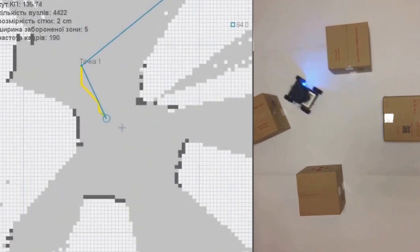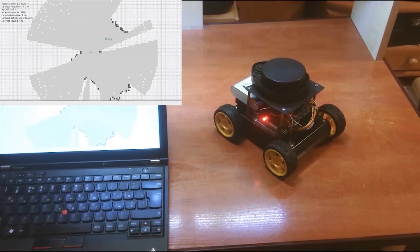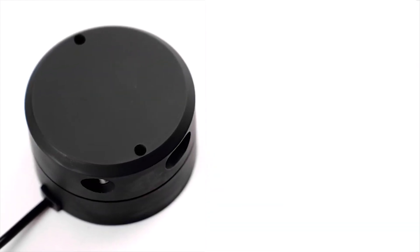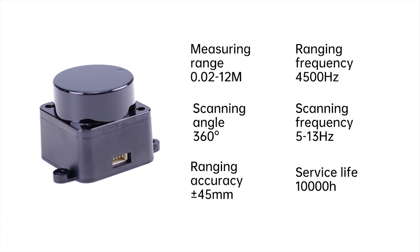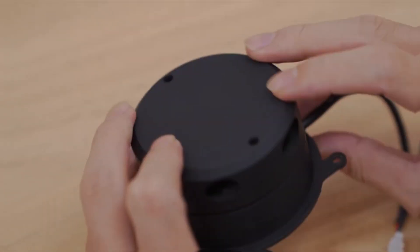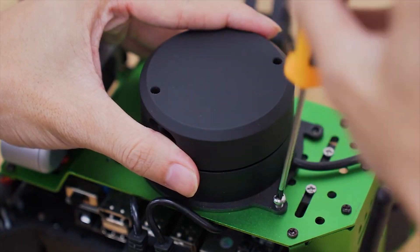The LiDAR range finder can be applied in fields like auto mapping, obstacle avoidance, large screen interaction, 3D reconstruction, and routing inspection assistant location. The smart gadget's range radius is 16 meters, LiDAR grade class 1, has 360-degree omnidirectional scanning and a 5 to 12 hertz configurable scanning frequency. The scanner works with several operating systems including Windows, Android, ROS and Linux.